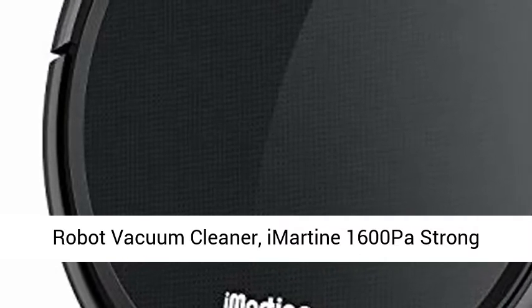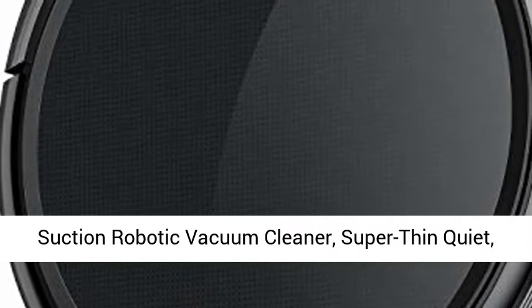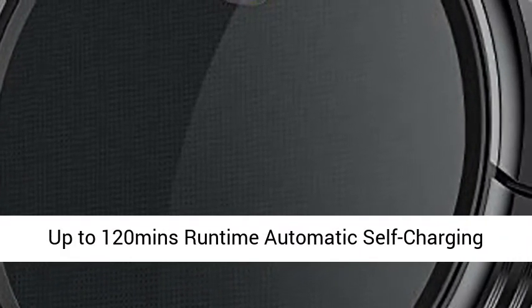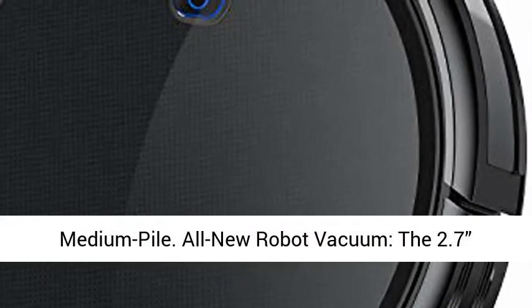Robot Vacuum Cleaner — Immortine 1600 Pascal Strong Suction Robotic Vacuum Cleaner. Super thin, quiet, up to 120 minutes runtime, automatic self-charging robot vacuum for pet hair, hard floor to medium pile carpets.